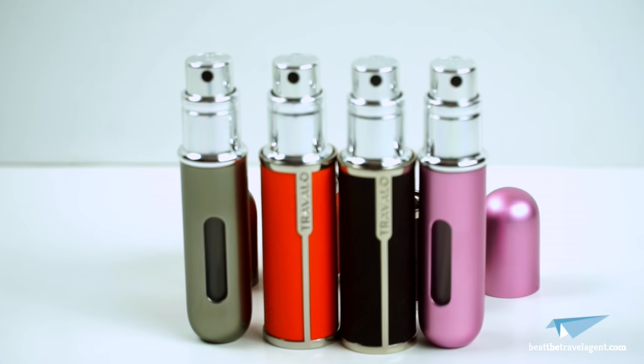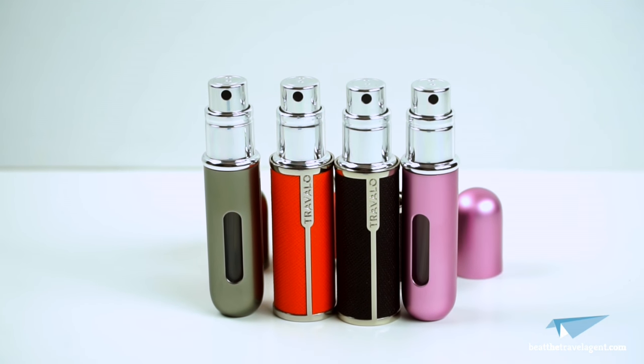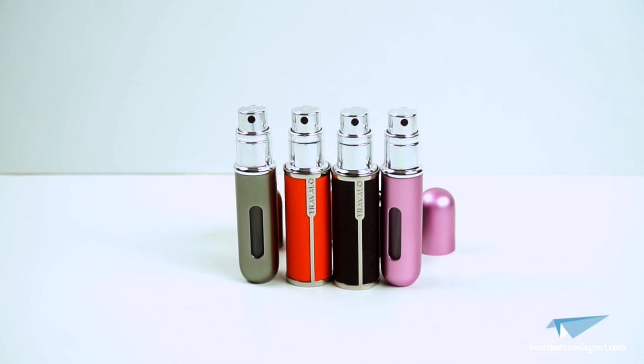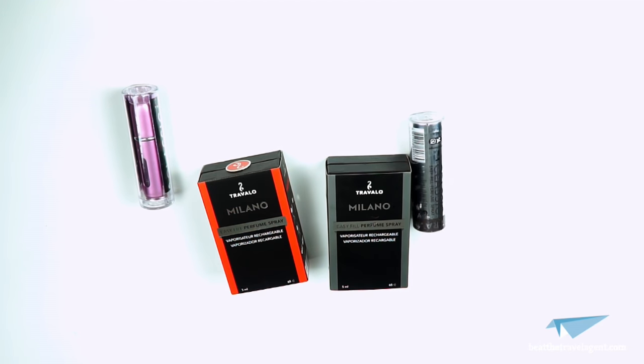When traveling, you want to look good and smell the best, but there's always one major issue — you're limited to how much you can bring on a plane. This is where Travelo comes in. They've invented a five milliliter easy-fill perfume spray that even Ryanair wouldn't have an issue with, size-wise.